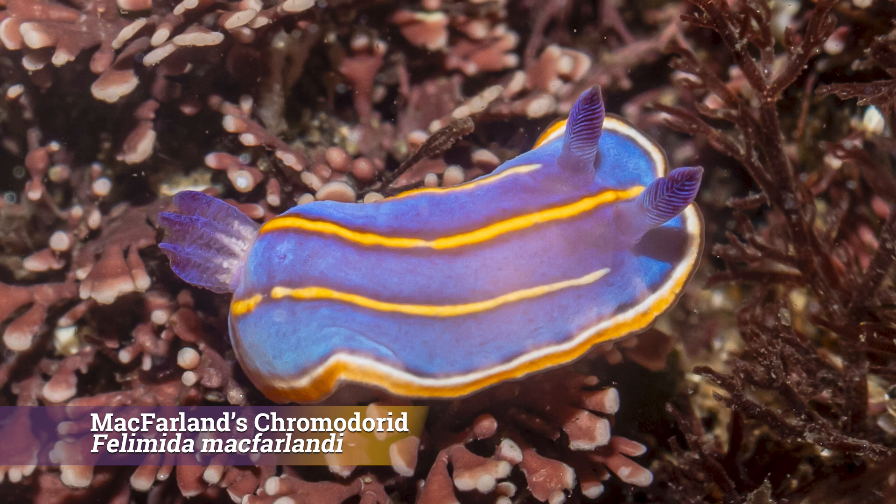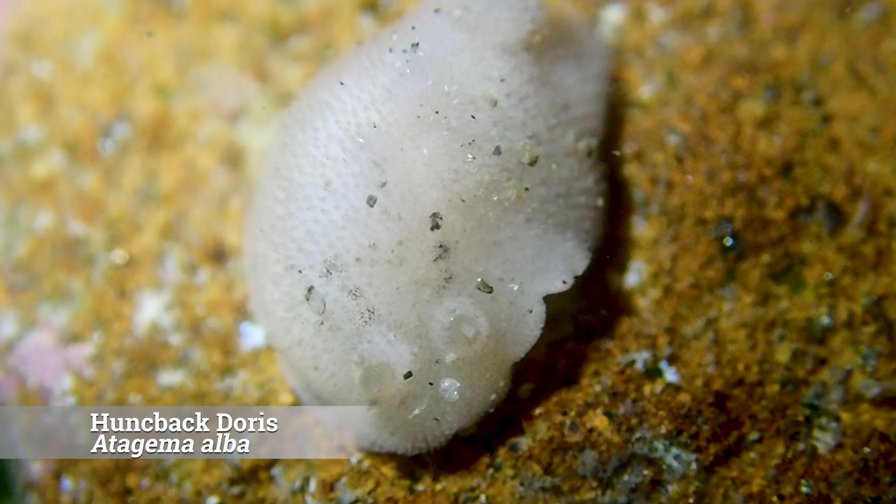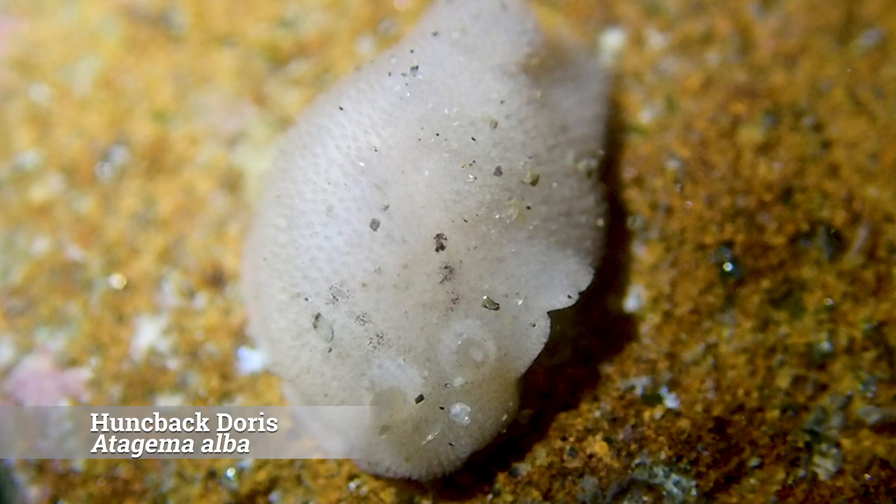McFarlane's chromodorid was another goal species sighting — look how vibrant it is. And our last nudibranch of the day was the small hunchback doris.